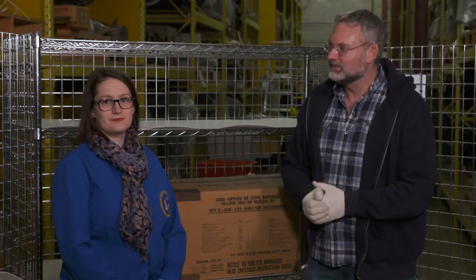Some practical advice on what to do when the zombies attack, from Erin Secord. She's a conservator here at the Canada Science and Technology Museums. Thank you Erin. Thank you Dave.